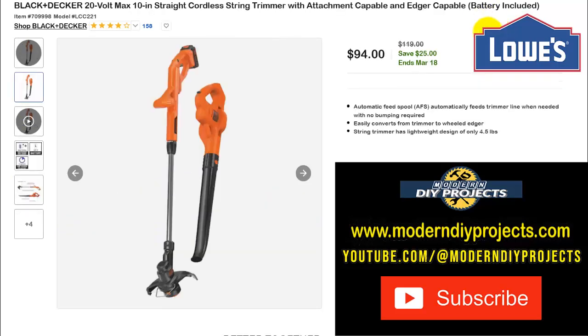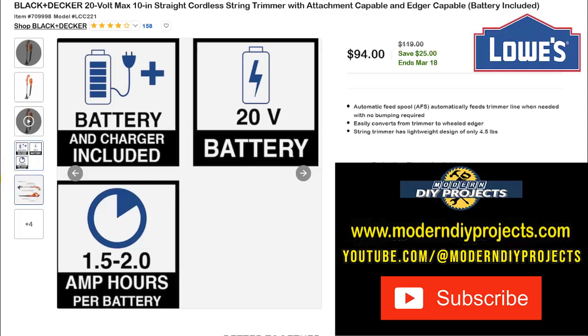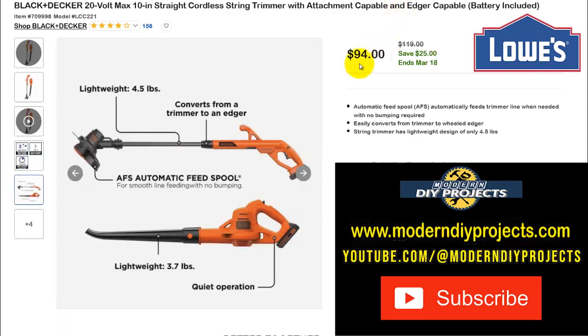Here's something more budget-friendly from Black & Decker: the 20-volt Max 10-inch cordless string trimmer and blower combo — both for $94, and it comes with battery and charger included. So you're getting the blower, string trimmer, battery, and charger all for under $100. Normally $119 — save $25, ends March 18th. That's a really good deal.